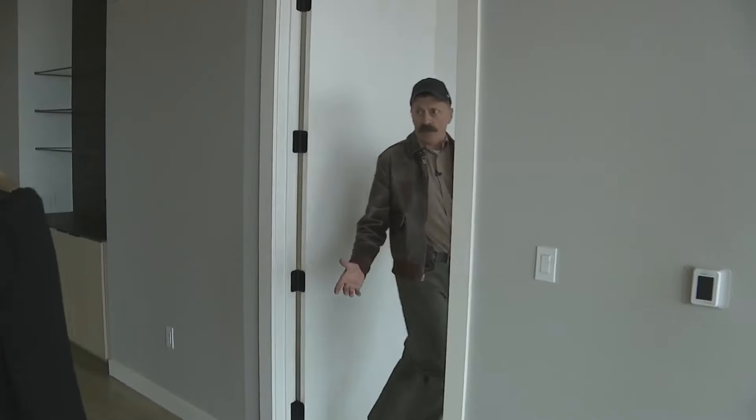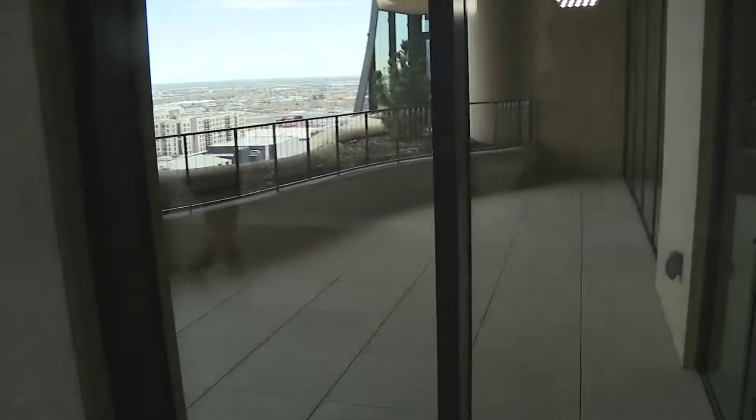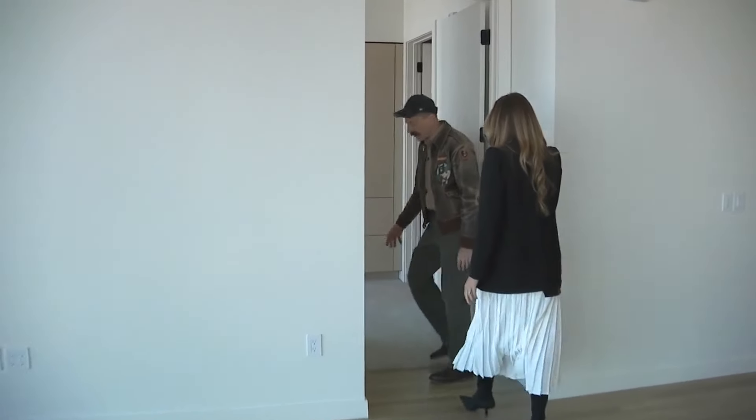Up on the 16th floor is the 2,600 square foot offering — four bedrooms, three and a half baths with a view. Our largest penthouse runs fifteen thousand seven hundred dollars. That's per month.